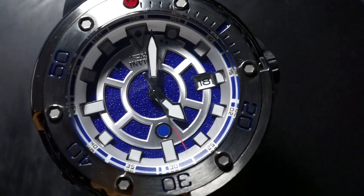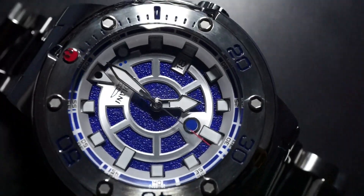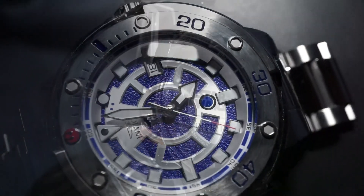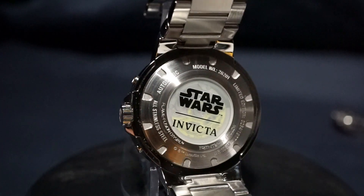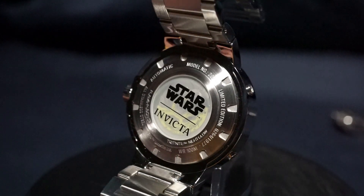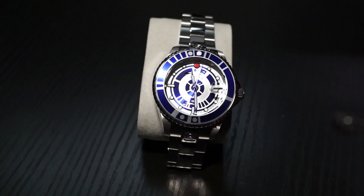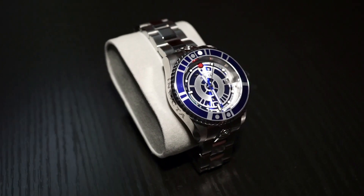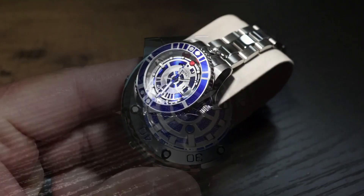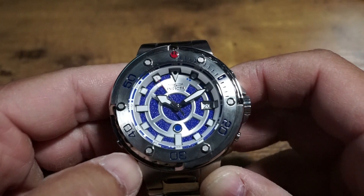They both scream Star Wars in the best kind of way, with little touches of Star Wars-related text and emblems. And I don't know about you, but I love nerding out to this kind of stuff. I would dare say that it's watches like this that would make even the biggest Invicta hater possibly change their stance, because it's nice to see a childhood classic represented on a perfectly decent automatic watch. And who doesn't like R2-D2? Even non-Star Wars fans are down with the R2, which makes these watches fan favorites across the board.